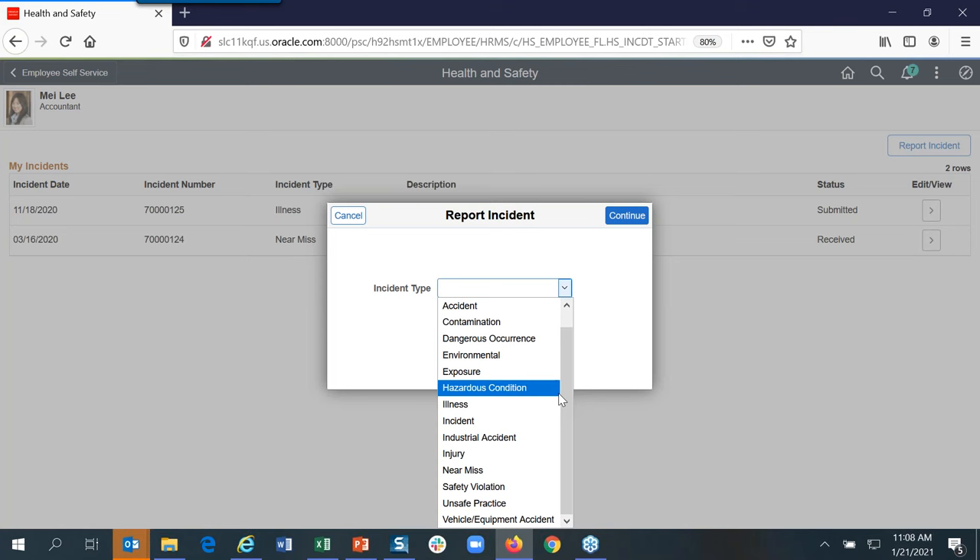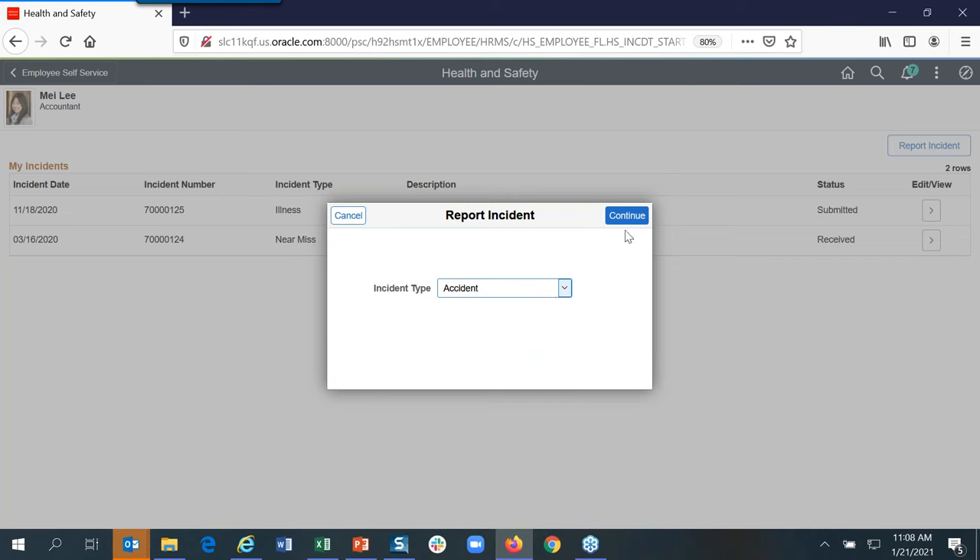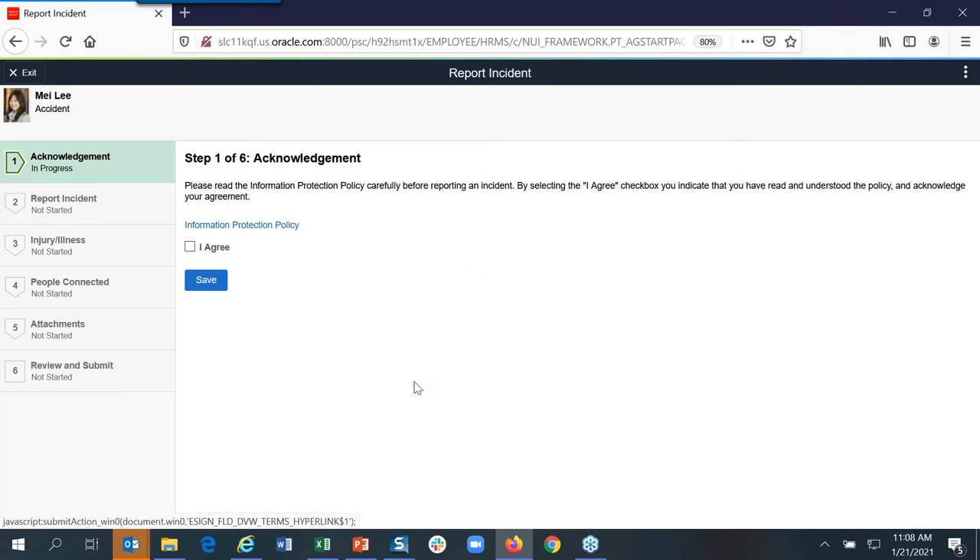When you select an incident type — for example, accident — depending on the type of incident you pick, it will launch you into an activity guide. If you're familiar with fluid open enrollment or onboarding, we use the activity guide. One of the steps we have is an acknowledgement — it says yes, I agree that to the best of my knowledge the information I'm submitting is correct.